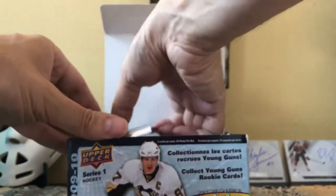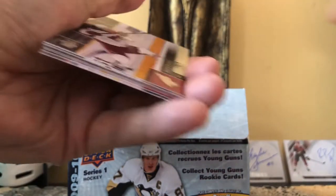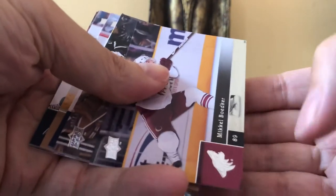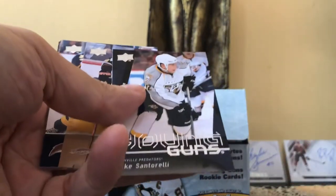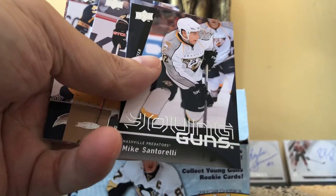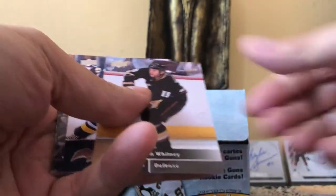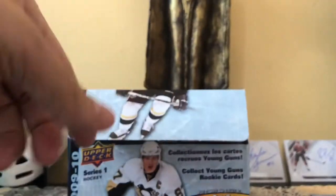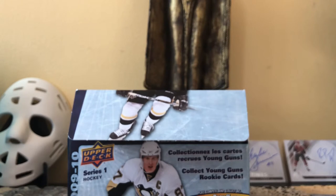They're nice looking cards. In this 2009-2010 box we'd be looking for a Jamie Benn, an Eric Carlsson — we should get six Young Guns. Oh, here's our first Young Gun — it's Mike Santarelli! Young Gun number one. You can see the look of the 2009-2010 Young Gun design, which is the look of the Johnny T Young Gun. Not the best one, but we're guaranteed five more, so that is good.